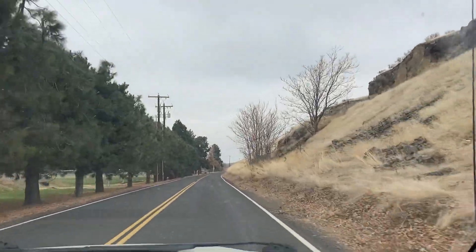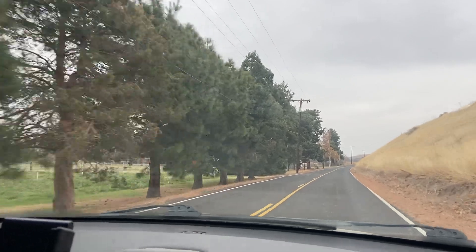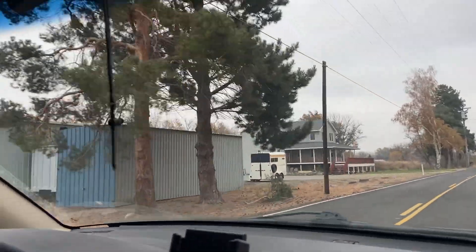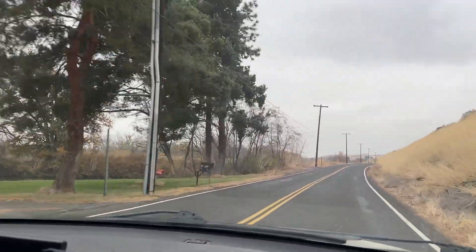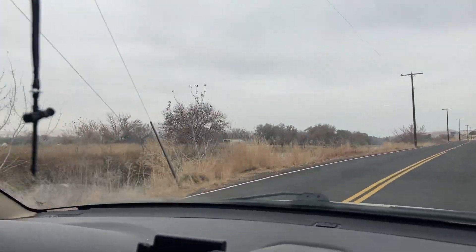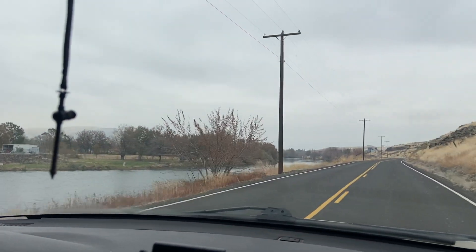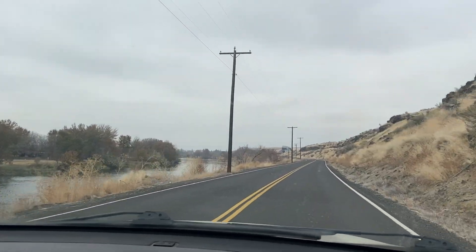You got your volcanic cliffs on the right up here. Got the Yakima rolling right by us. Isn't that beautiful? Look at there. Holy moly. Very, very nice.